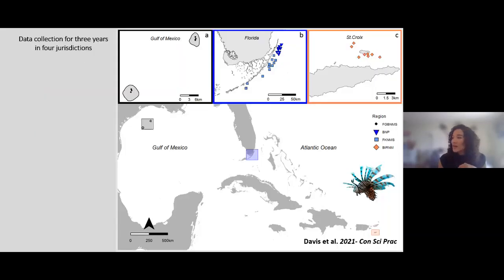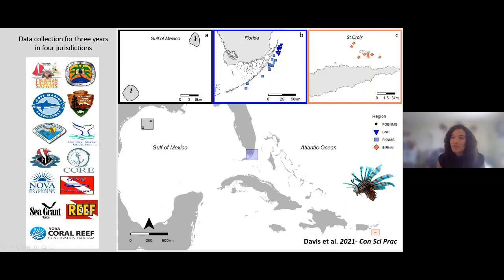The lionfish study is in three different regions — this is a map of the Atlantic Ocean. It was a huge collaborative effort where folks from four different jurisdictions came together, developed protocols for removing lionfish, and collected a ton of data. I came in at the end, in charge of all the analyses and putting everything together. Because of the nature of lionfish removals, we're able to collect really high-resolution data, which is great.